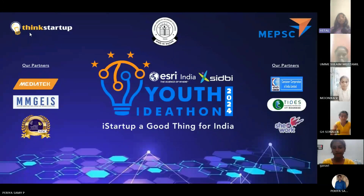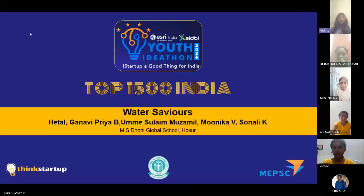Hello everyone. Glad to be a top 1500 team. We are Water Saviors. Our team includes myself, Hetal, Ganavi, Umesh Sulem, Monica, and Sonali from Amazonia Global School, Hosur.